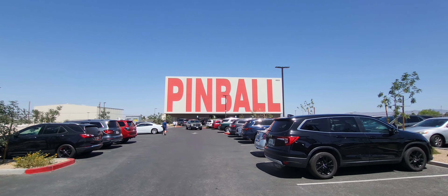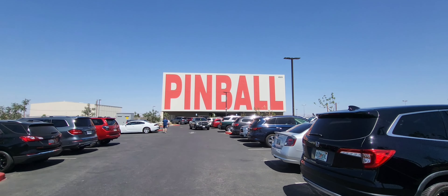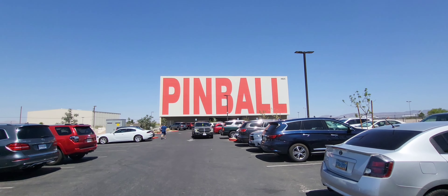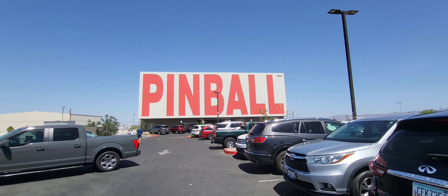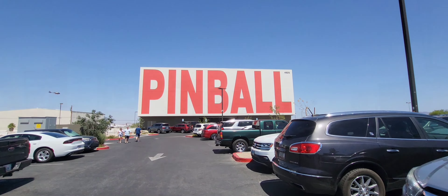Really windy here today. 108 degrees — scorching hot. Massive sign on the building. Let's take a look on the inside.